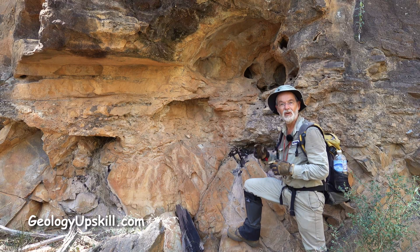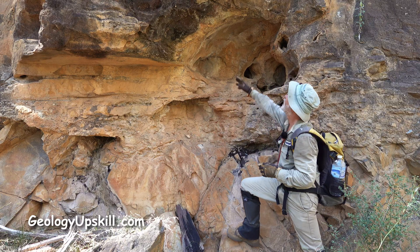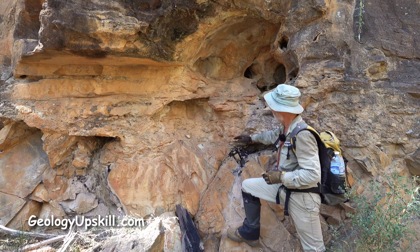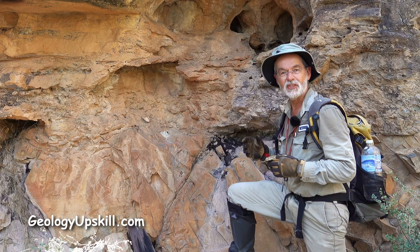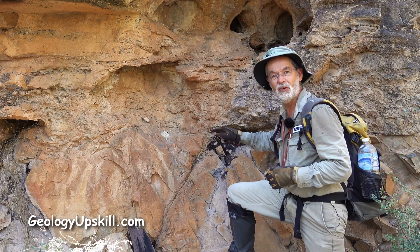For today's outcrop of the day I'm back at the base of the Jurassic Hampstead sandstone. This sandstone is here where it's resting on Proterozoic basement, and it occurs to me that there's something very strange about this contact.